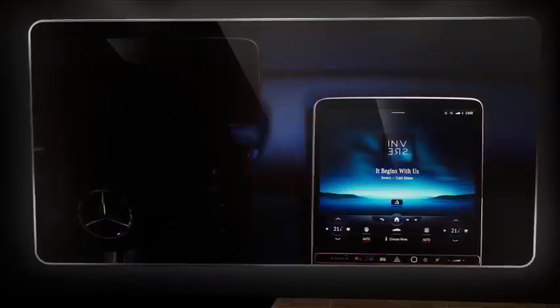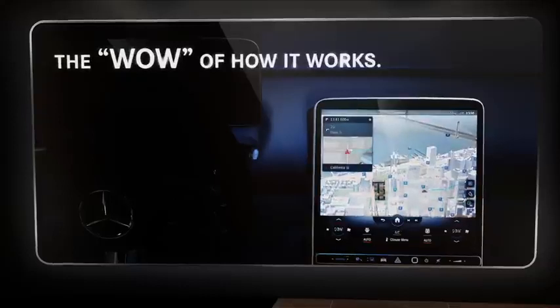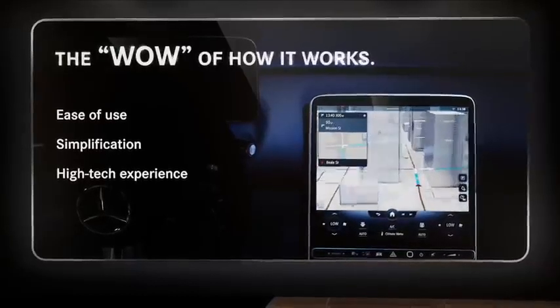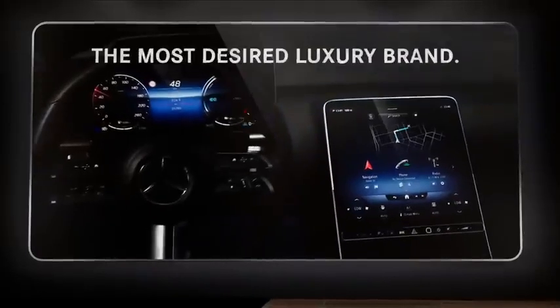Besides beauty, I'm convinced that the wow of how it works is highly relevant. Ease of use, simplification, and staging of high-tech contribute to the luxury experience. With that in mind and on my way to create the most desired luxury brand.